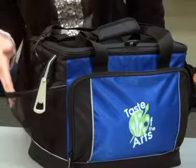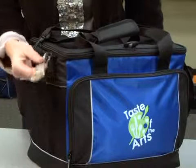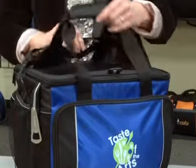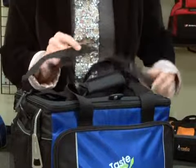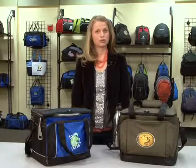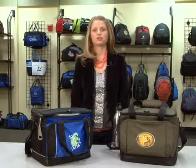It has a side mesh pocket for your accessories, a bottle opener, a zippered gusseted front pocket, padded grab handles, and a removable adjustable padded shoulder strap. This large capacity cooler is great for tailgating or any outdoor events.